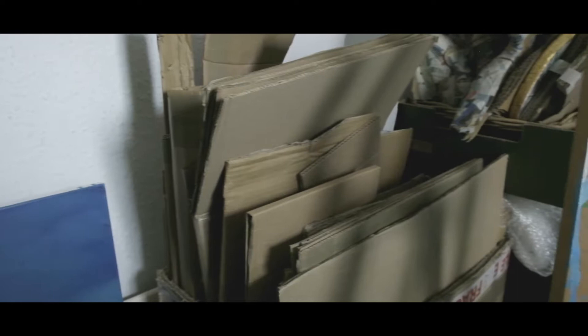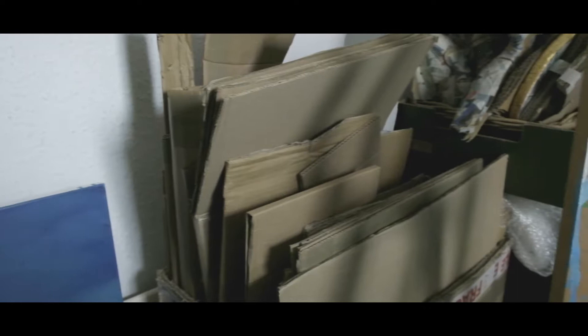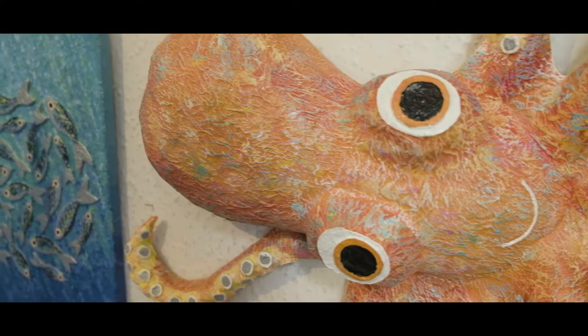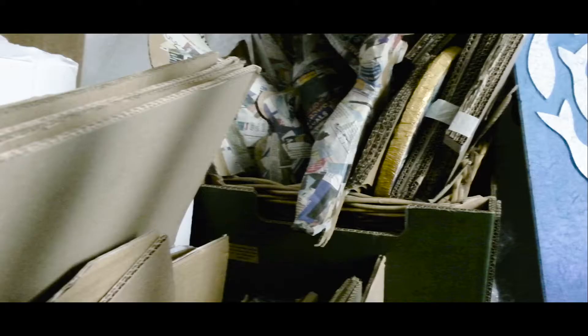I use recycling — it probably started off as a way to keep my costs down because it was free. So I started using card and newspaper that we had, and then as it grew, I now get it given to me by lots of local businesses, and whatever I can recycle, I recycle.